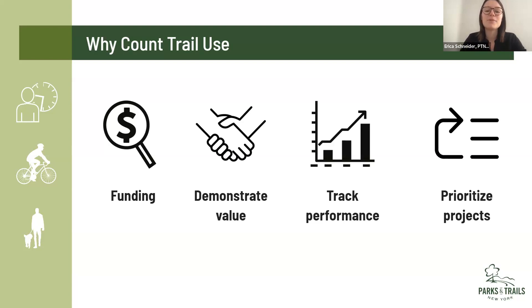Used more broadly, trail counts are an important way to generate support from elected officials, transportation professionals, economic development and public health interests, and the general public — it lets you show that yes, this is a valuable community asset. Trail count data also helps track performance: it can establish baseline trail usage levels, demonstrate changes in usage patterns over time, and enable jurisdictions to evaluate the effectiveness of their trail investments. For example, if you can count trail use before you create a critical connection, you can look a few years later after that connection is in place and show the impact, helping advocate for future investments.